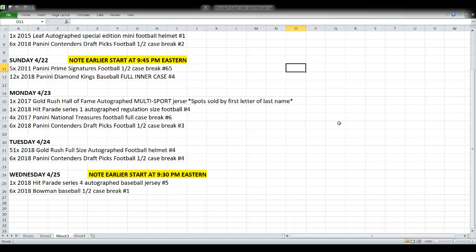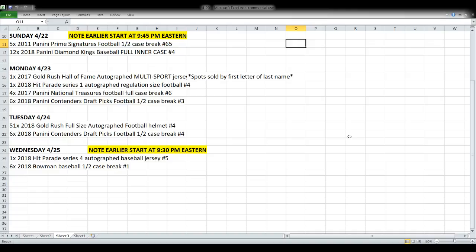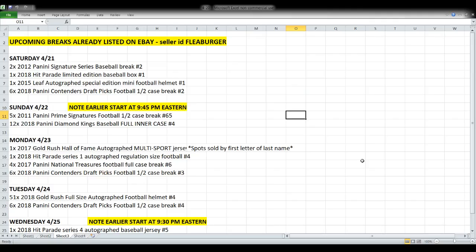Sunday also includes the last full case I have of Diamond Kings baseball. Monday night we have a multi-sport jersey, an autographed football, a full case of National Treasures football — I found an extra one this week — and we'll start a new case of Contenders Draft Picks. Tuesday we'll do another Gold Rush helmet and more Contenders Draft Picks. Wednesday we start at 9:30, do an autographed baseball jersey, and then Bowman baseball, because it comes out that day.